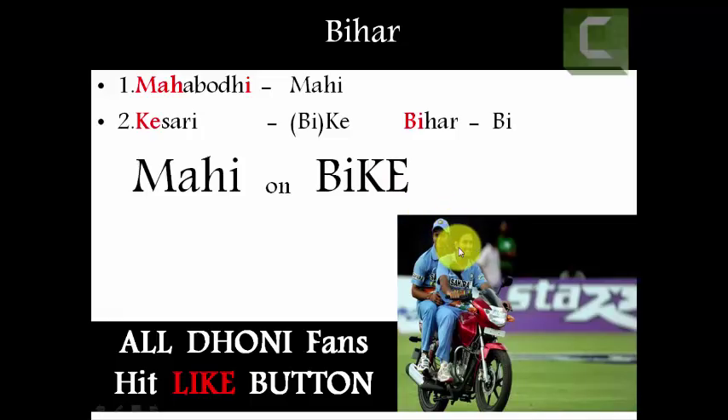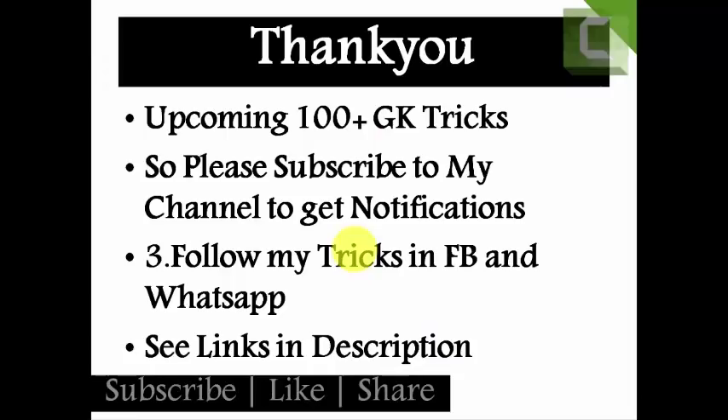All Dhoni fans please click the like button — your likes encourage me to make more videos. In the future I am going to do more and more tricks. To follow my tricks on Facebook or WhatsApp, you can see the links in the description. I have done many videos — links are in the description. Please don't forget to click subscribe, like, and share. Thank you!